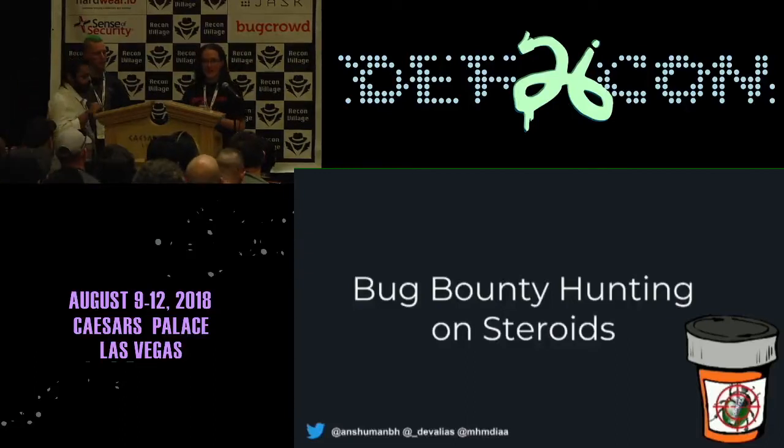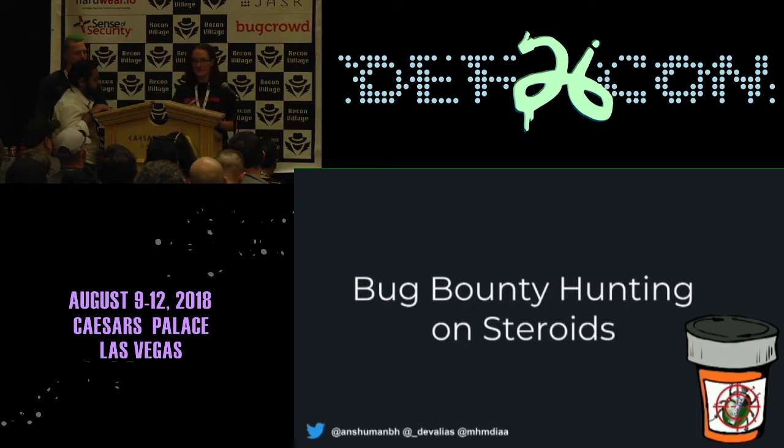I'm going to hand over pretty quickly. This is our first comprehensive talk of the day after the workshop we've just had, and this is on bug bounty hunting on steroids, which is a report that has just been released by these two guys. They're also going to be talking about their recent internal project that they've been working on at Bounty Hunter. On that note, I'm going to hand it over to you guys.